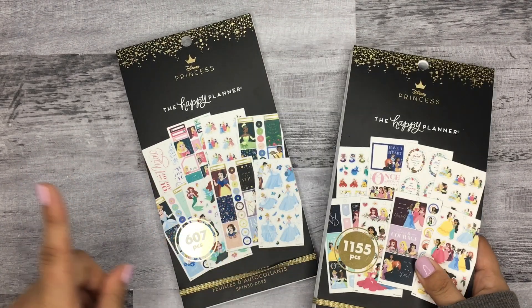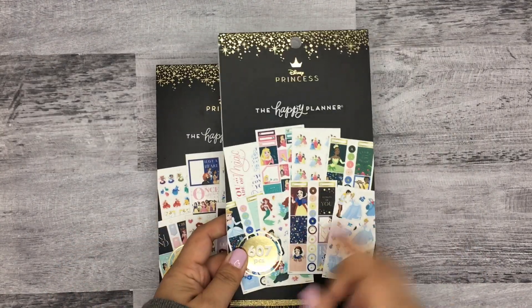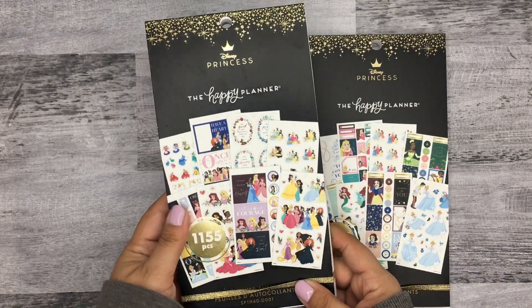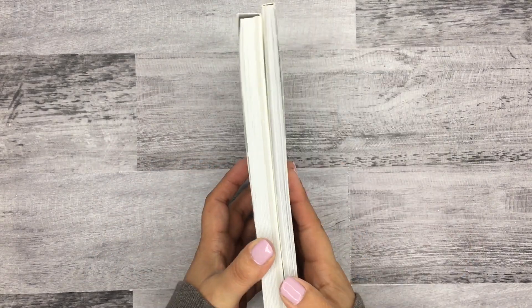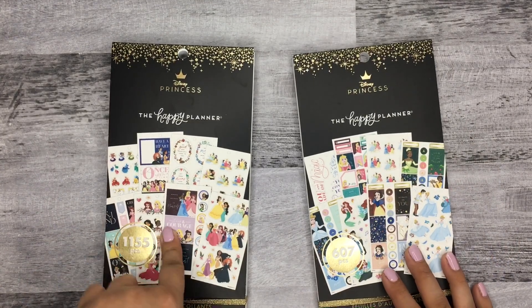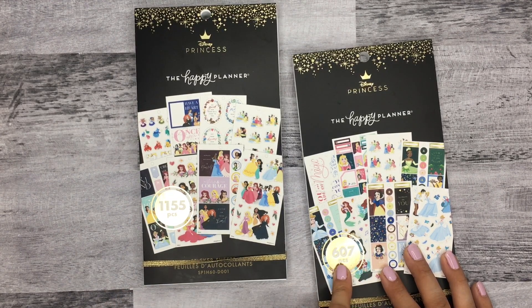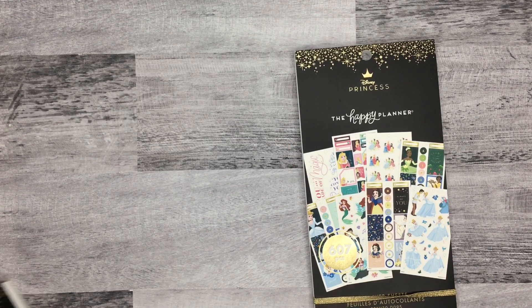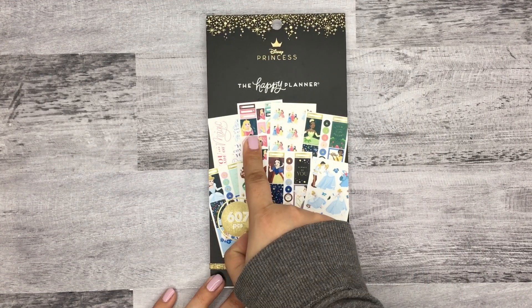I'm going to flip through — I actually have this 607-page one already, and this new one I'd never seen before until I got it in my squad box. It's huge, definitely a lot thicker. I'm not sure how many pages it has but it does have 1,155 pieces. I'll flip through this first one quickly since I already have a flip-through of it — it's the one everybody's been finding in stores.